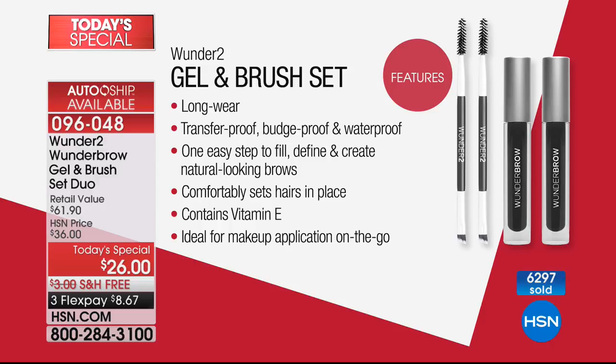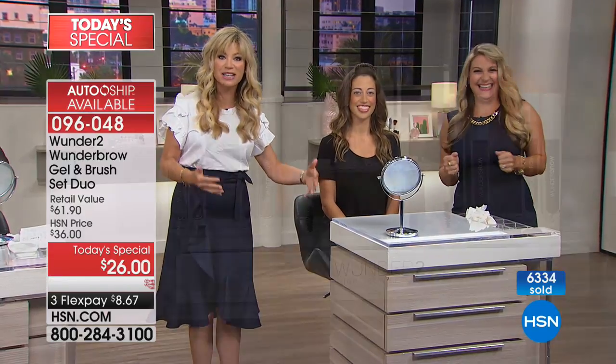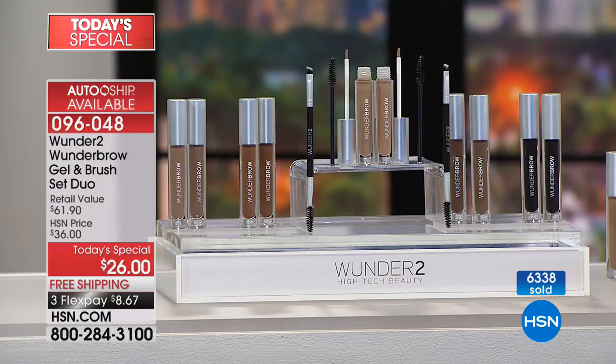Here's what you're getting: long-wearing, transfer-proof, budge-proof, waterproof — with actual fibers that adhere to your skin as well as your eyebrow hairs. Easy application, comfortably sets hairs in place, contains vitamin E. This is more than 50% off. You get two Wonder Brows, two spoolies, and two dual-sided brush spoolies. You get it all today for $8.67. Open up the HSN card and take $10 off, bringing it to $16, plus an additional flex pay.